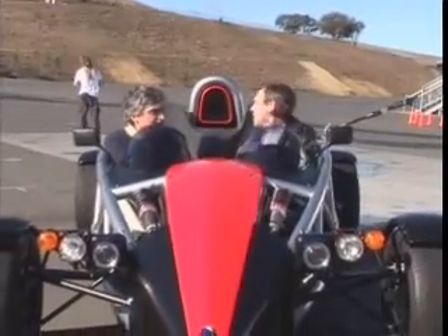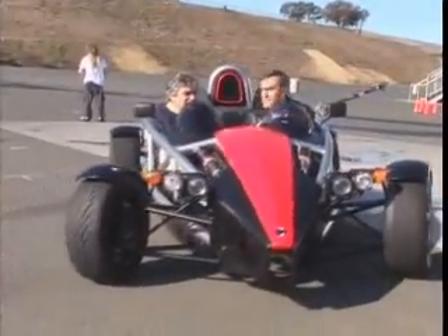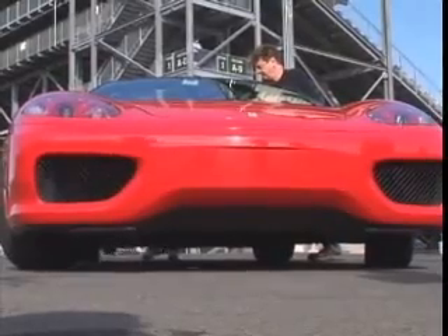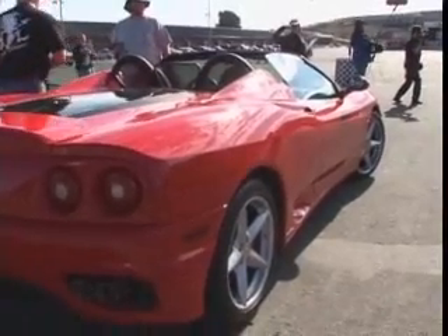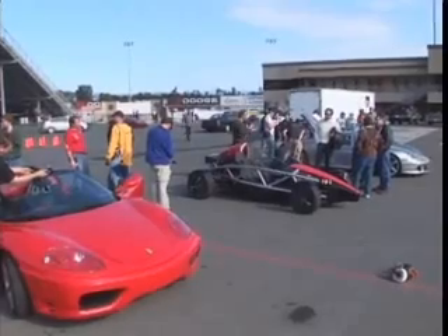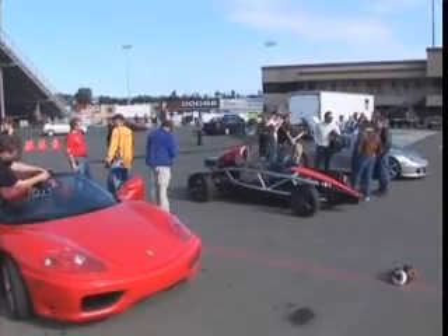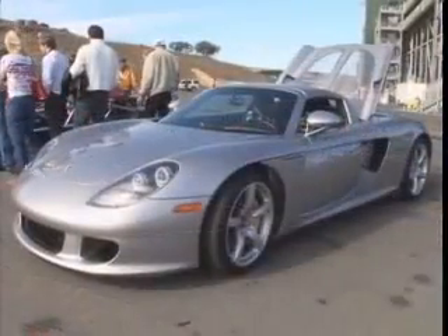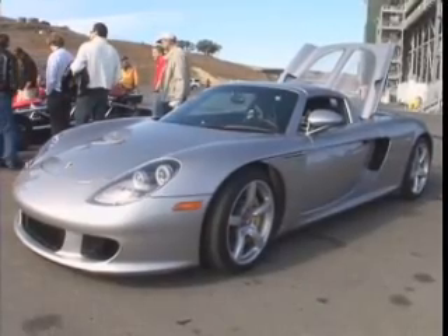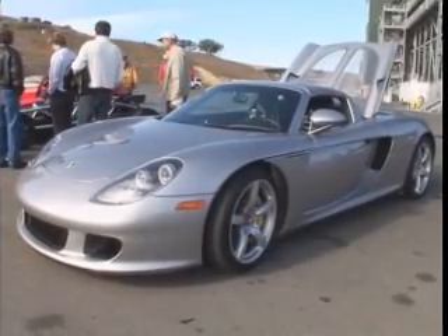From proof-of-concept, it's now time for proof-of-performance. First up: the Ferrari, costing $170,000 — compared with $150,000 for the X1. Next up: the Porsche, costing $400,000.